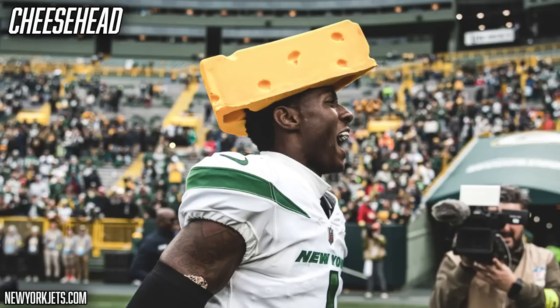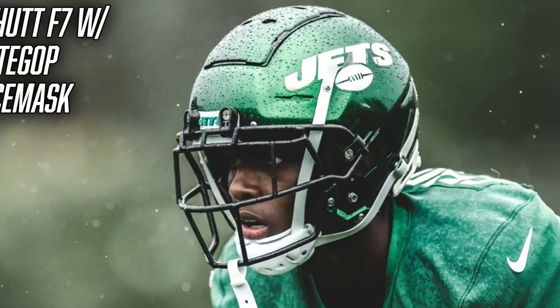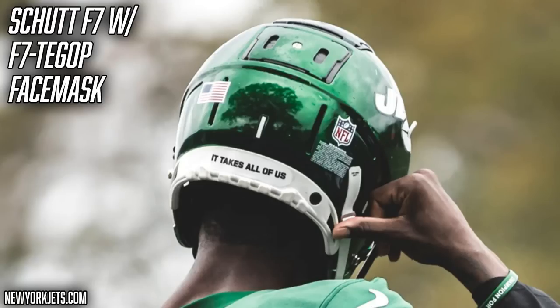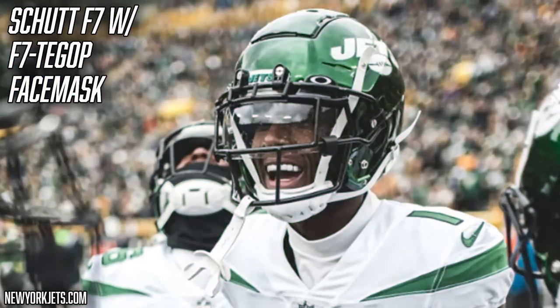We're going to kick things off starting at the head and talk about the helmet. Sauce Gardner wears the Schutt F7 — just kidding about the cheesehead, that was a joke. He's been wearing the Schutt F7 since 2019 during his college days at Cincinnati. The Schutt F7 is super common among skilled players because it's lightweight and more low profile than options from Riddell and Vicis. Smaller guys like corners tend to gravitate towards Schutt football helmets.